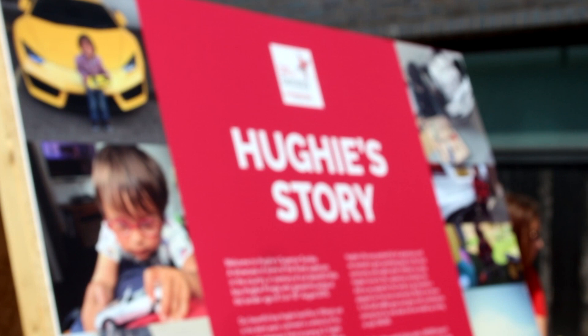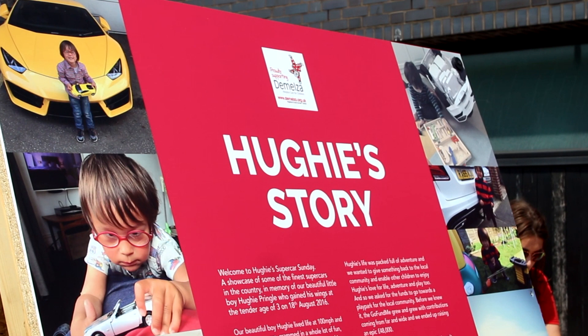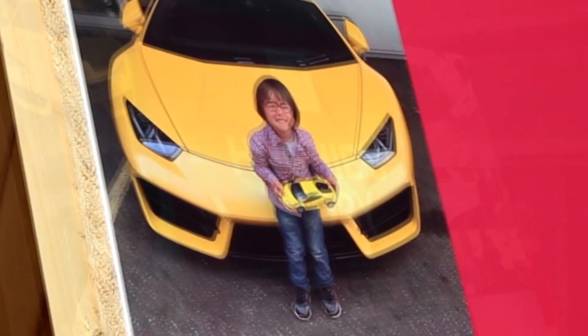Huey Pringle was just three years old when he lost his life to a brain condition back in 2016. In memory of the car-loving youngster, Surrey car meet helped to organise Huey's Supercar Sunday — a supercar meet in Hastings where supercar owners are encouraged to bring their cars along and give other young people the kind of up-close experience that Huey loved.